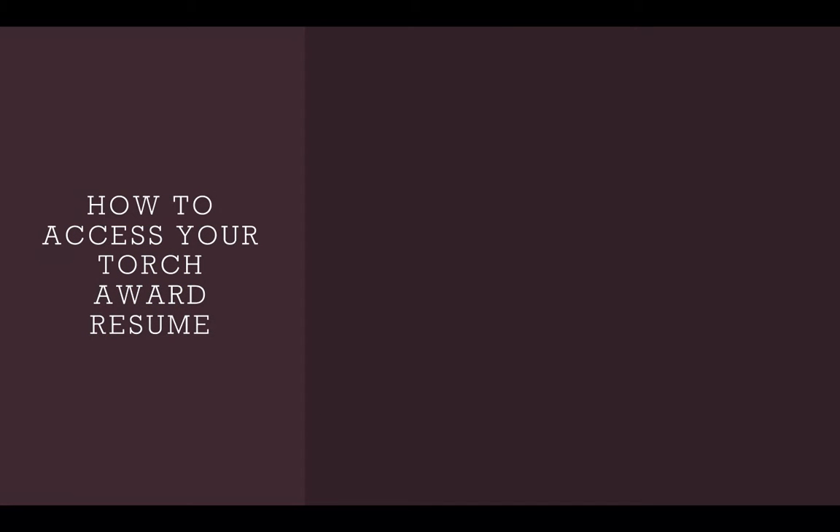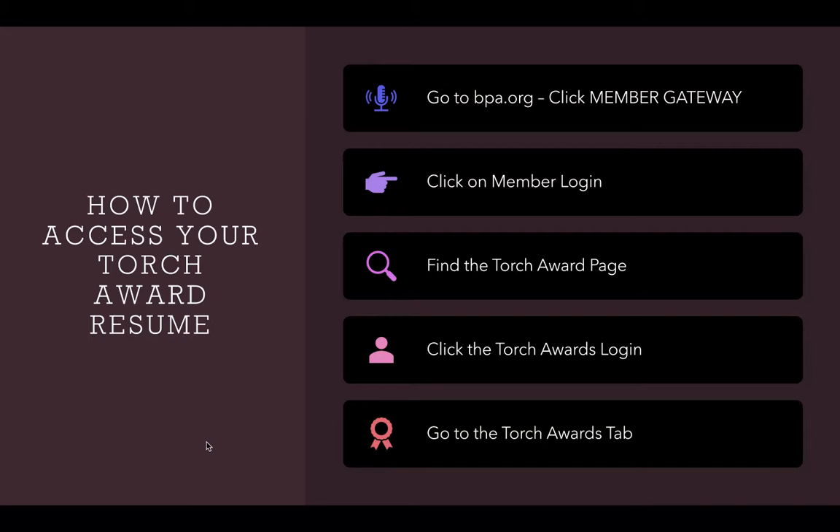You may be wondering how you can even access your Torch Award resume. To access your Torch Award resume, go to the BPA website at bpa.work. At the very top of the page, you'll find the Member Gateway tab. Once you click this tab, it'll take you to another page. Click on the BPA Member Login tab. Your advisor will provide you with your username, which is an eight-numeral code, and give you a provisional password. You can change this password later on, but find the Torch Awards page under the Students tab once you log in. Click the Torch Awards login and enter your eight-numeral code and password once again. Once you've logged in, click the Torch Awards tab.